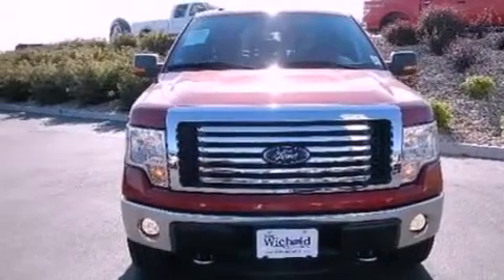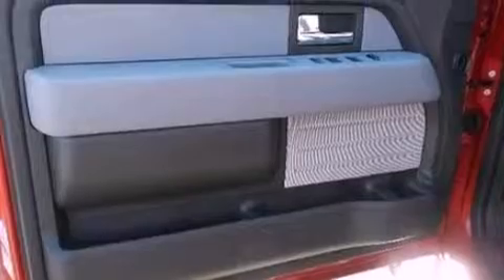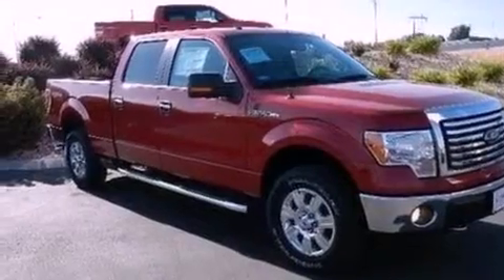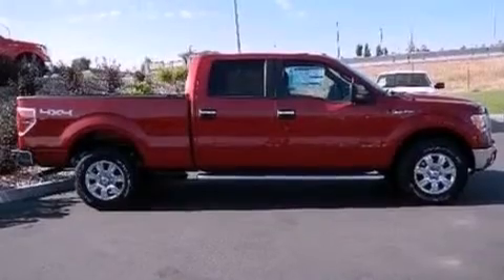The following features are also included: a multi-function display, air conditioning, cruise control, a trailer hitch receiver, automatic locking wheel hubs, running boards, an engine immobilizer theft deterrent system, an anti-lock braking system, steering wheel mounted controls, and aluminum wheels.